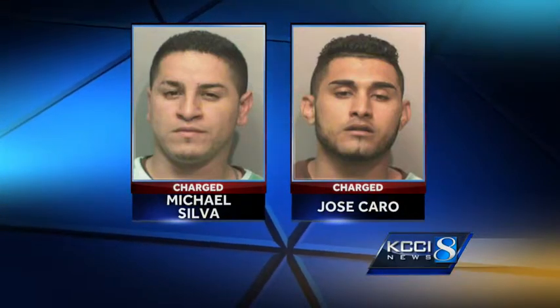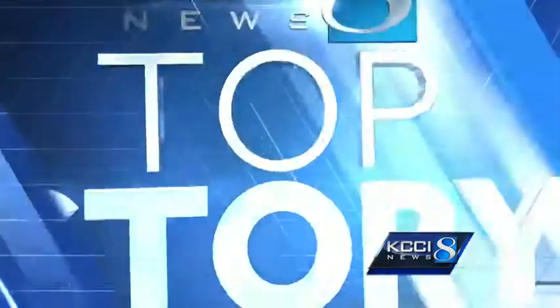KCCI's Kim St. Ange is live with how it works and what you can do to protect yourself. Police say these small devices called skimmers have actually been around for quite some time and they're used across the country at hundreds of grocery stores, gas stations, and also banks — just like the one right behind me here at Great Western Bank off of Euclid and East 14th.